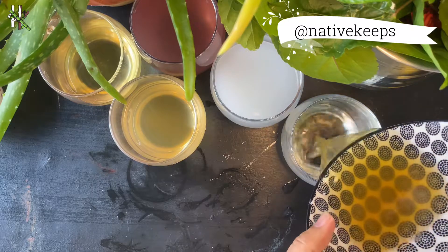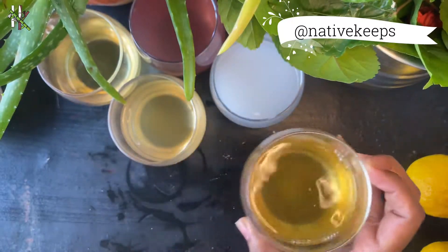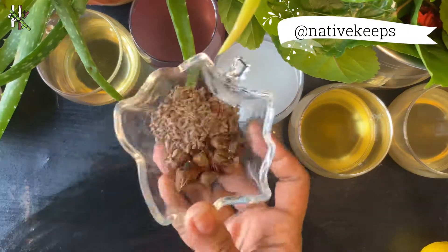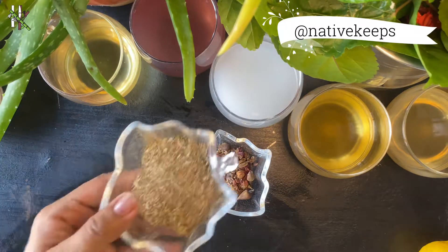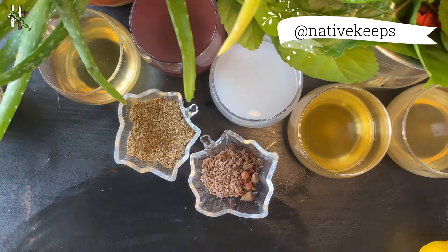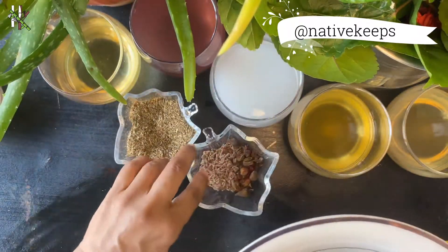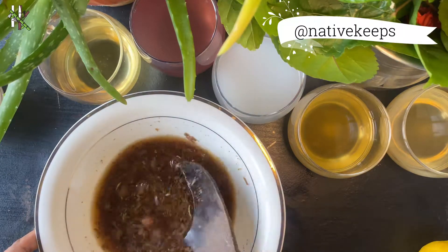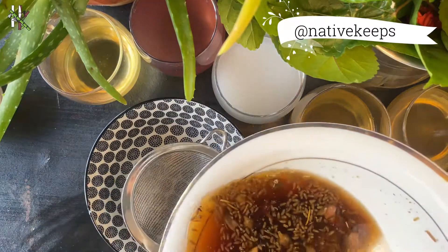Lemon juice also restores healthy pH levels and removes buildup of product, oils, and pollutants. Conditioner number six: take some fresh and dried rose, lavender, rosemary, and sage — I'm using dried ones here — and boil all four ingredients in water for 20 minutes. A combination of sage and rosemary is excellent for making your hair thicker, shinier, and stronger. Sage is particularly effective in encouraging new hair growth as it improves circulation to the scalp.